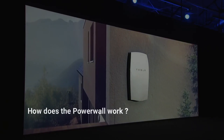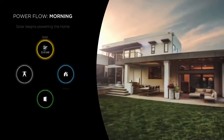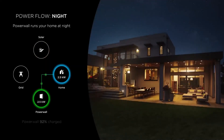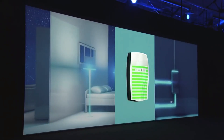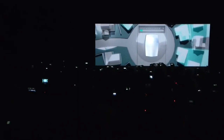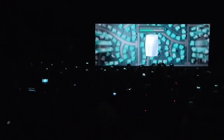How does the Powerwall work? Tesla's Powerwall works by pairing it to solar panels that store excess energy so that you have sustained power during the day and at night. How much power is stored will depend on your solar panels. When your solar panels produce more energy than you need, you can store it instead of transferring it to the grid. When your solar panels are not operating at optimum levels, the stored energy in the Powerwall is what you use as electricity.